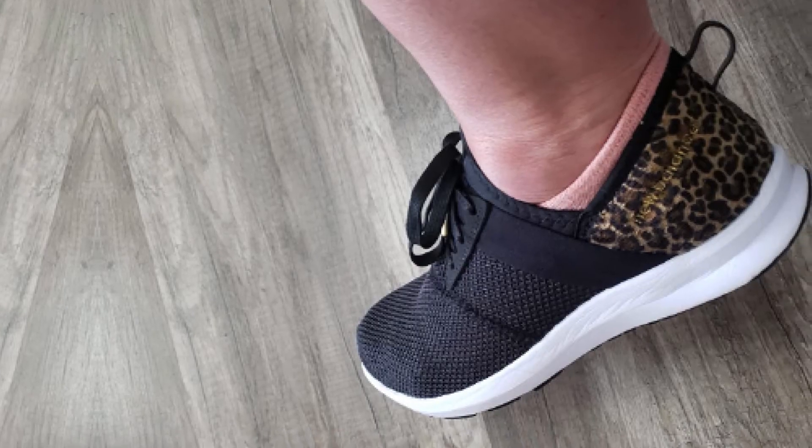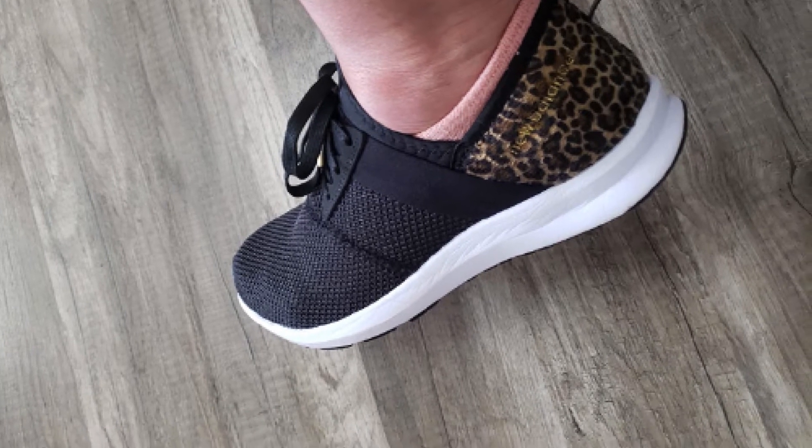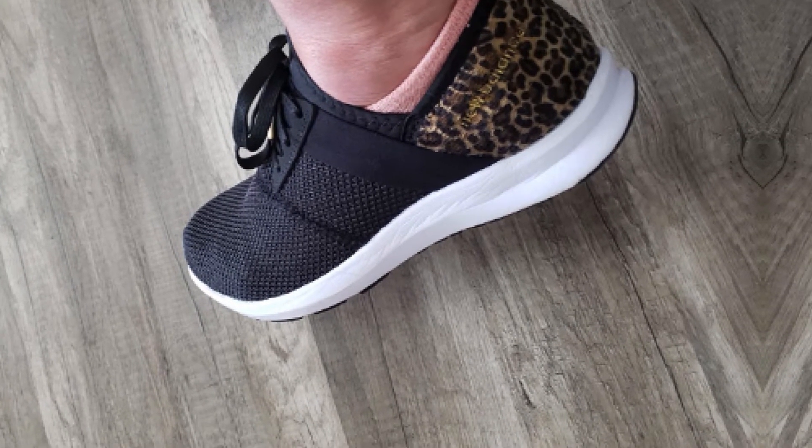If you experience foot pain of any sort, you need a pair of shoes that is going to relieve it, fit snugly and comfortably all the time, and provide shock relief.